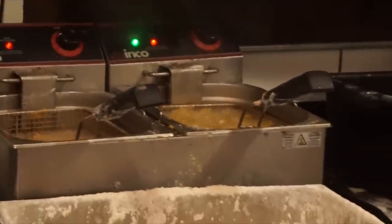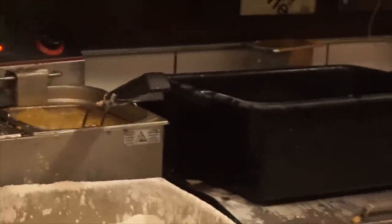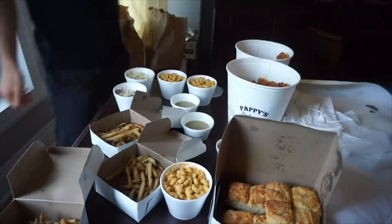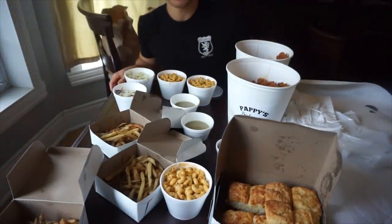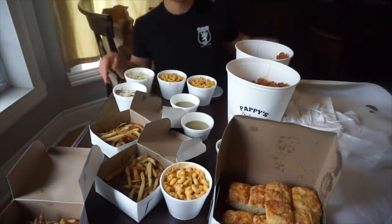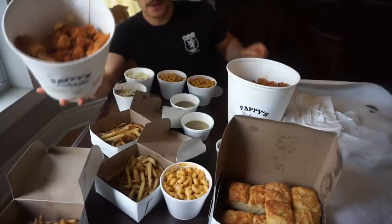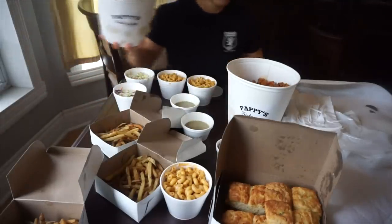I went online and placed my order. They're currently sold out so I'll do this in advance. They had four-person, six-person meals, but I actually went with the biggest one they had — a 12-person meal. I think it's like 24 pieces of fried chicken, a whole bunch of biscuits, French fries, popcorn chicken. There's so much stuff in this bundle. It sounds super good.